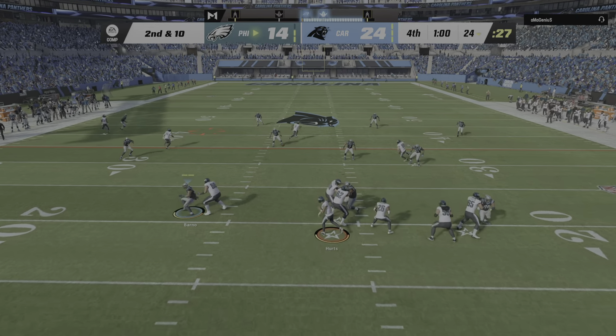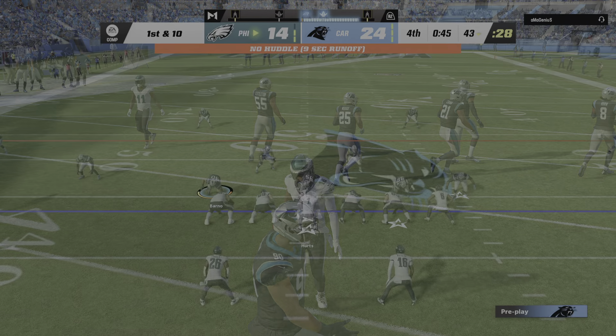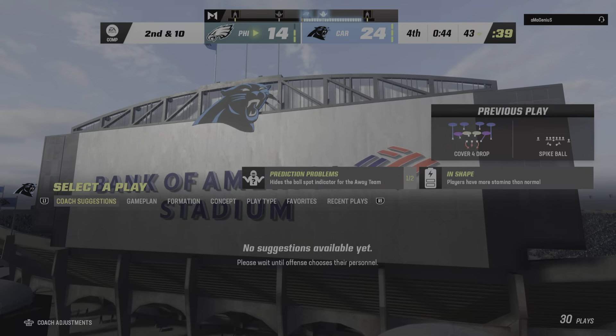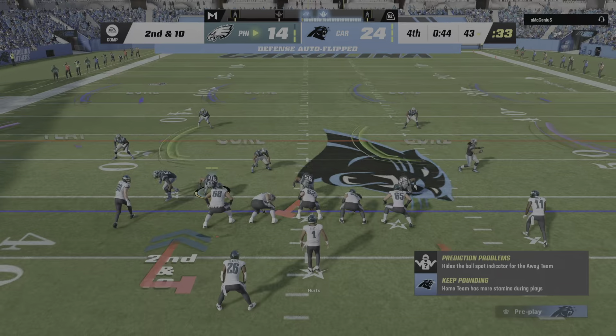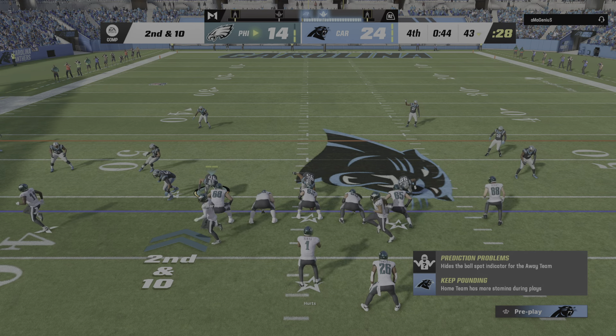To throw on second and ten — Hurts finding Watkins and they get him down, but not before he takes it across the 40-yard line. 19 yards to pick up, move the chains. Defensively you've got the cushion, but back-to-back pretty big pass plays there — bend but don't break, but are they bending too much? I think that they are.